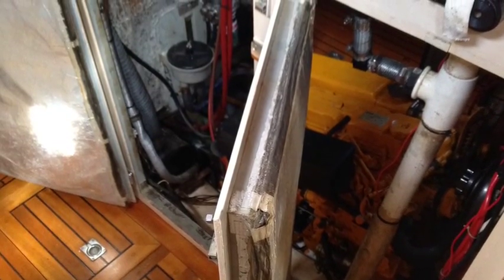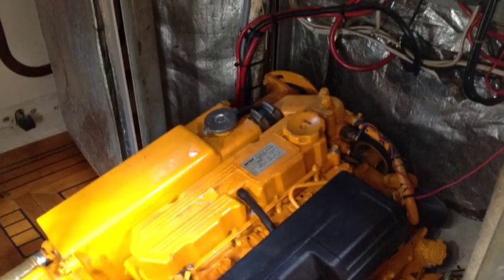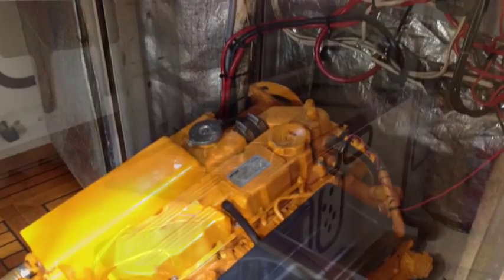There is also dual access port and starboard to the engine — a Vetus 42 horsepower engine that was replaced in 2010.